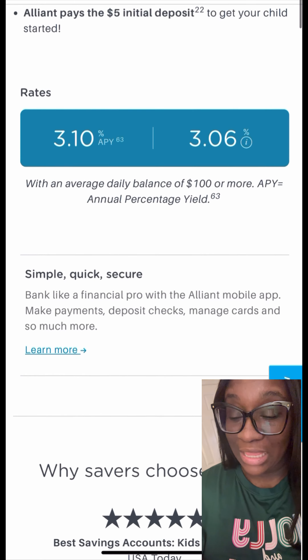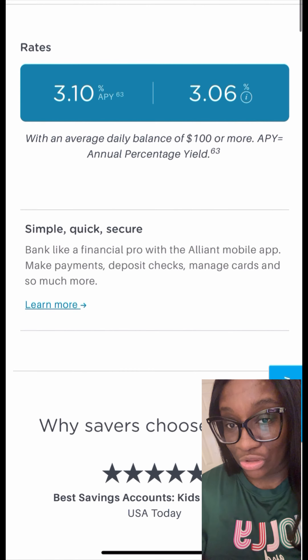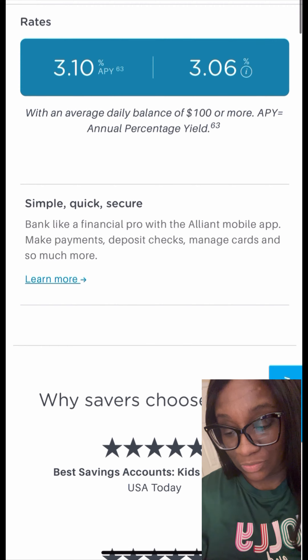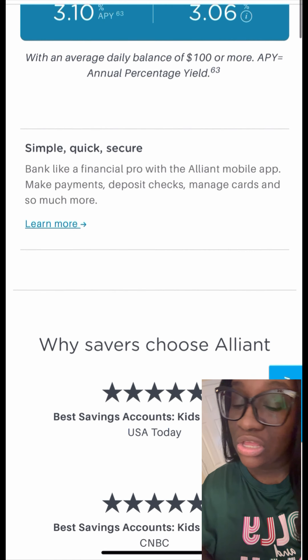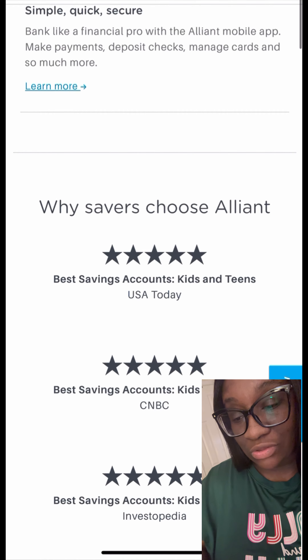With this account, it does require joint ownership for the parents like any other savings account with your kiddos. So it can be the parents, the grandparents, or your guardian that can help set up the account for the kiddos.